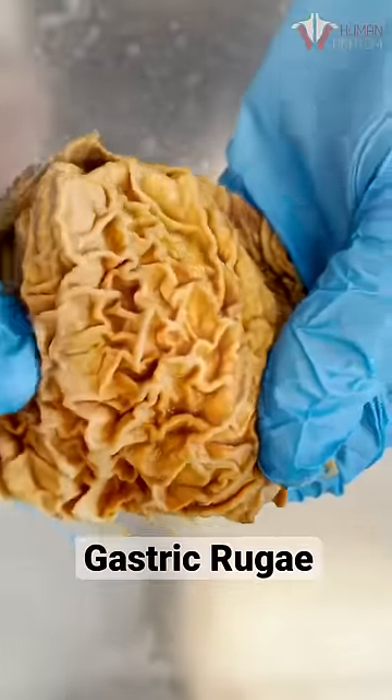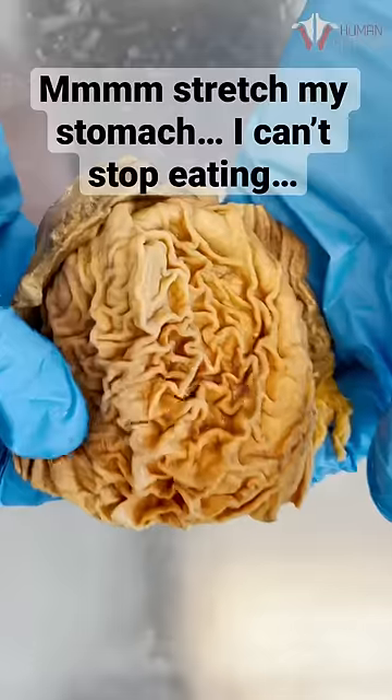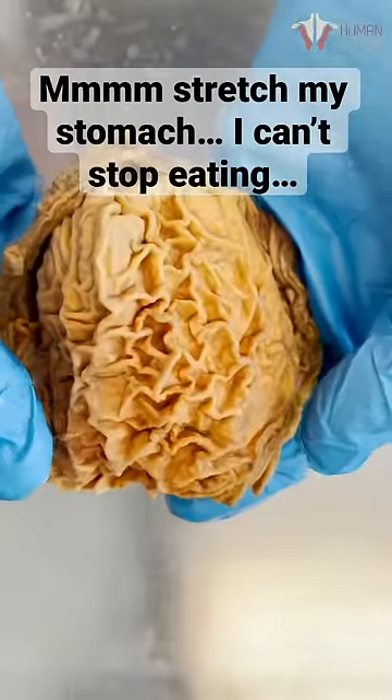These folds are called gastric rugae and they allow for your stomach to stretch when you decide to continue to eat because you've decided that the food is just way too good to stop.